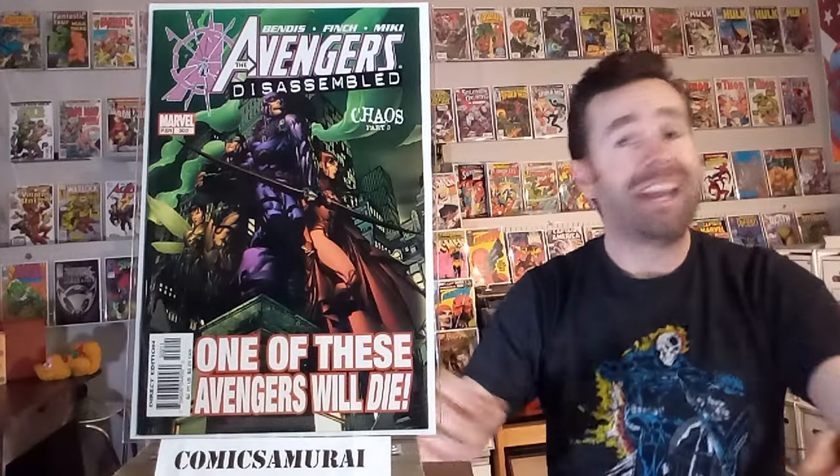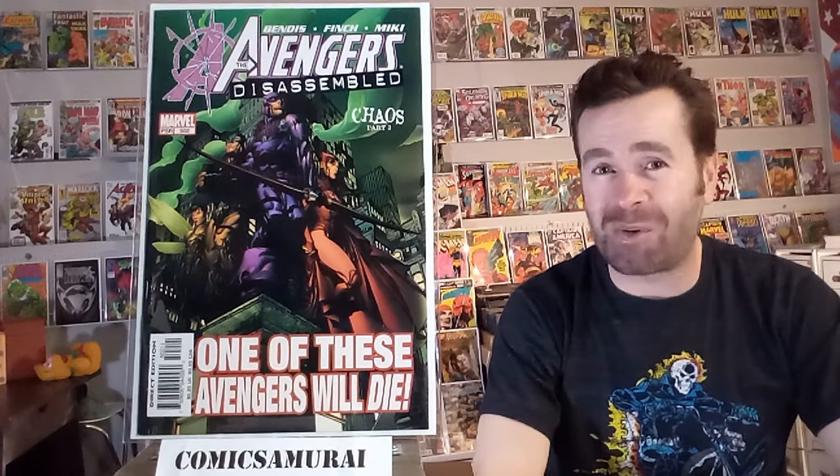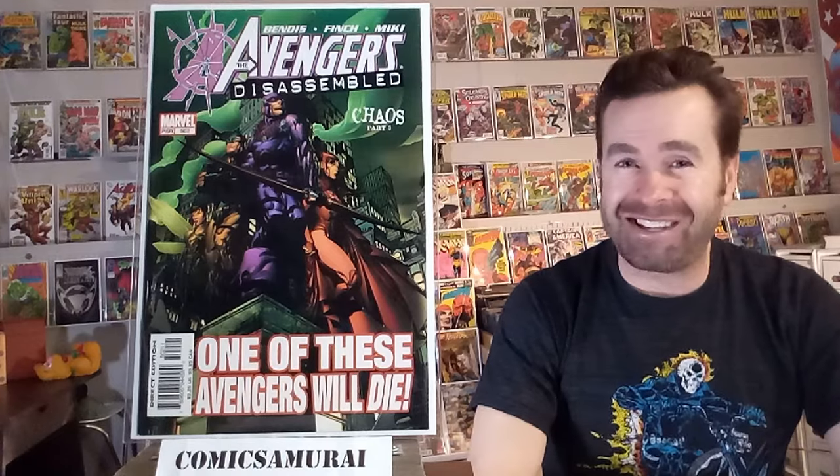Next up, we've got The Avengers number 500, and this one features the death of two major Avengers — Ant-Man and The Vision both pass away in this comic book. They were really trying to topple the apple cart and shake things up, and they succeeded when they killed off two of the characters. And shortly after that, in Avengers number 502, Hawkeye is killed. That's three major Avengers over the course of two issues — Brian Michael Bendis was on a killing spree.